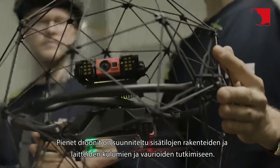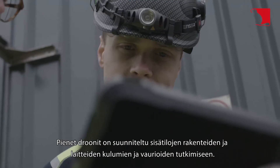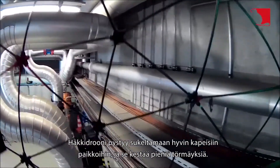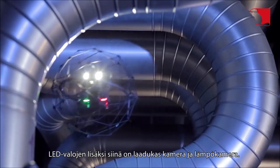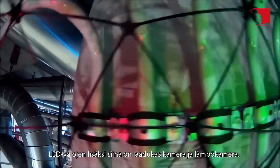Small drones are designed to examine the wear and damage of interior structures and equipment. Drone Ball is able to dive into very narrow places, and it can withstand small collisions. In addition to LED lights, it has a high-quality camera and a thermal camera.